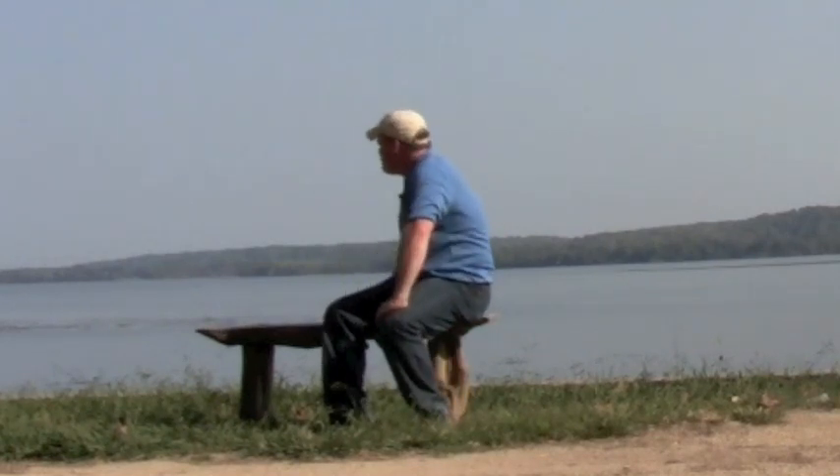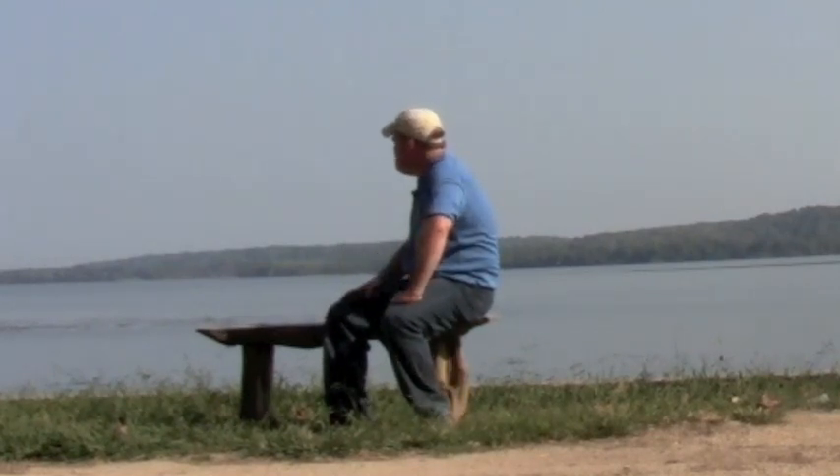How many times must George Washington have sat on a bench similar to this, overlooking the Potomac where he caught his fish? How relaxing that must have been — what a great view, and what a great source of income as well. One million fish a year were captured in the first two weeks of April.